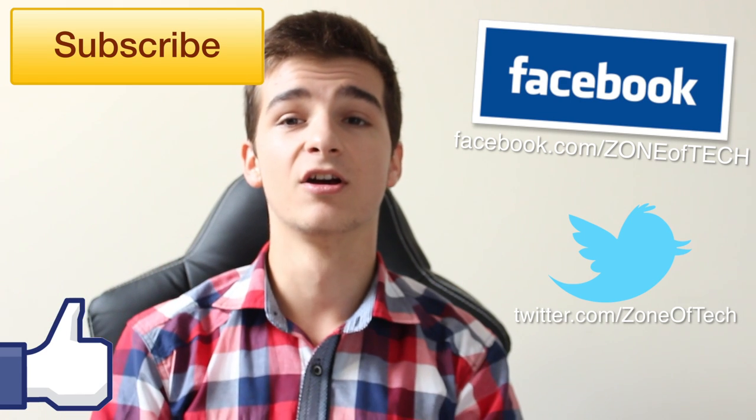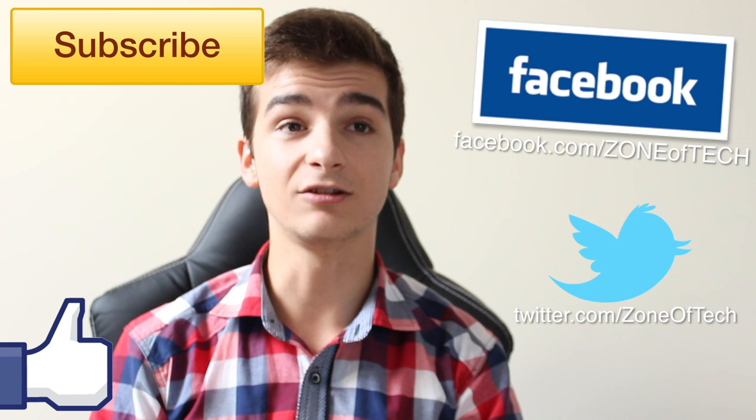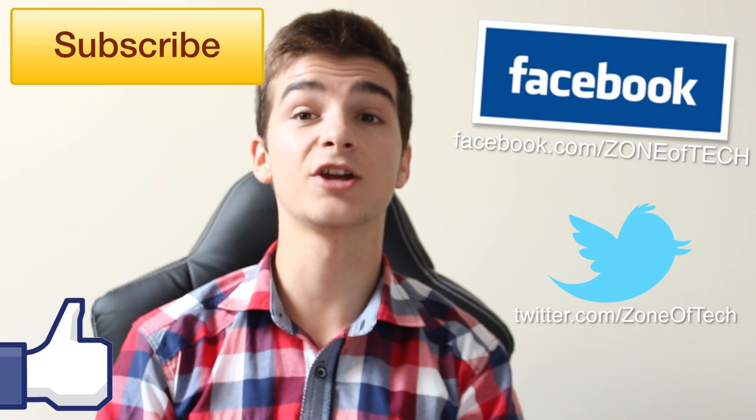Also, don't forget to check me out on Facebook, follow me on Twitter and I'll see you in the next video. And until then, like as always, Zone of Tech signing out. Cheers.